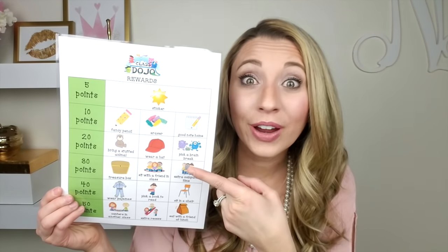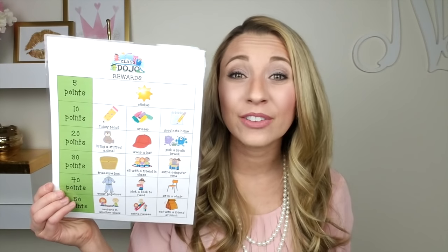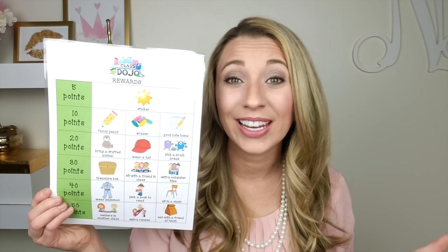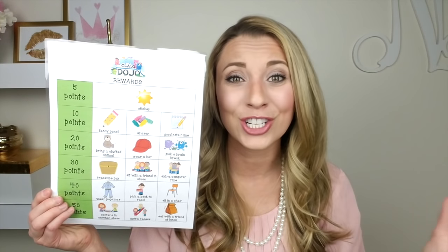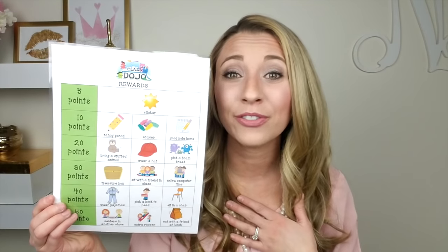Do you guys think this would work for third grade? As of right now, ClassDojo has worked amazingly for my students, but I am always open to new ideas. So if you do have any ideas, recommendations, or suggestions, go ahead and leave them down in the comments — it would be really helpful, not only for me, but maybe for other teachers who are using ClassDojo as well.